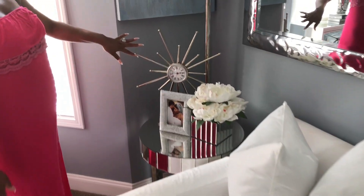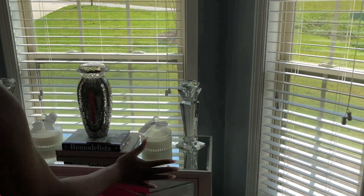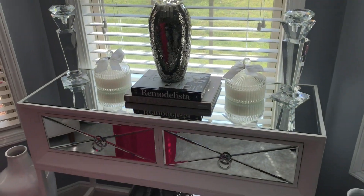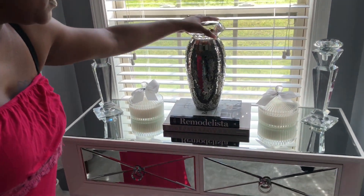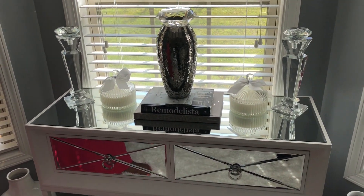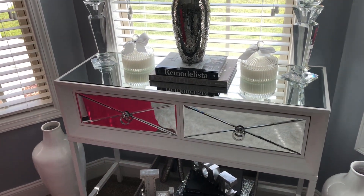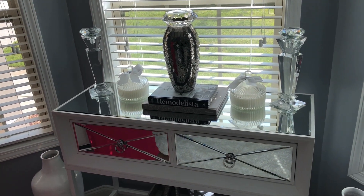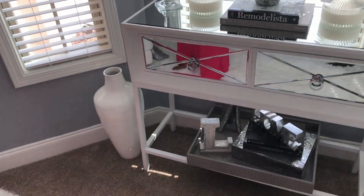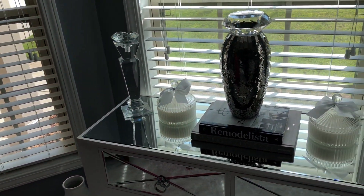I changed some things on this table as well, so it's a little bit different here — it got kind of a little makeover. I took some things out so it won't be so cluttered, because the mirror just added a lot of depth to the room, and this room is a small room. So I didn't want it to look overcrowded with the huge big mirrors here. The things that changed are really just the stuff on the tables — the furniture stayed the same.